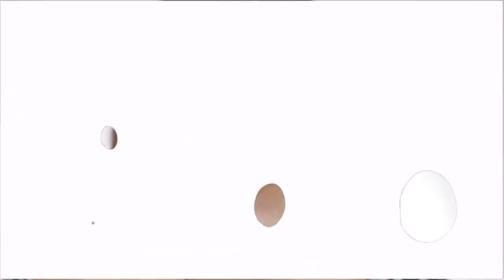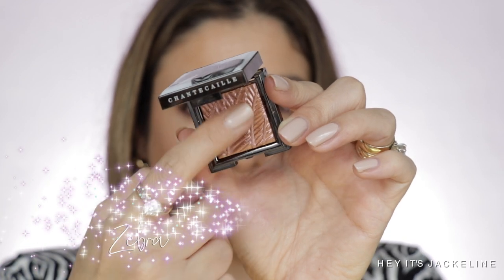Okay my friends, now let's get into these two products. I'm going to be creating a look, and we'll go into swatches and comparisons. Now is the time for swatches.